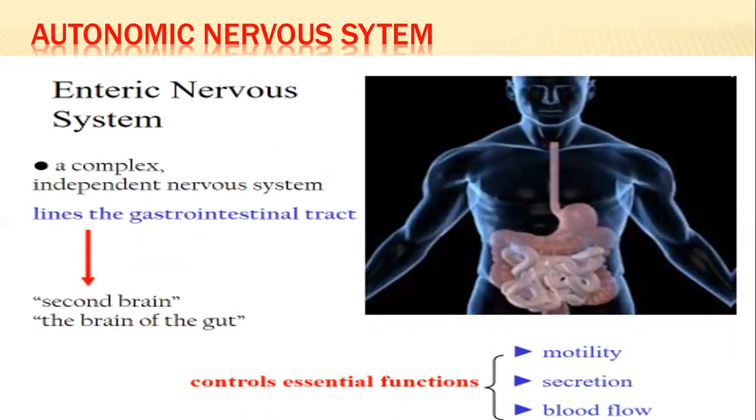The enteric nervous system, discussed during GIT, is a complex, independent nervous system that lines the gastrointestinal tract — often called the second brain or the brain of the gut. It comprises the intrinsic nervous supply to the GIT, including the submucosal plexus and the myenteric plexus. It controls GIT motility, secretion, and blood flow.